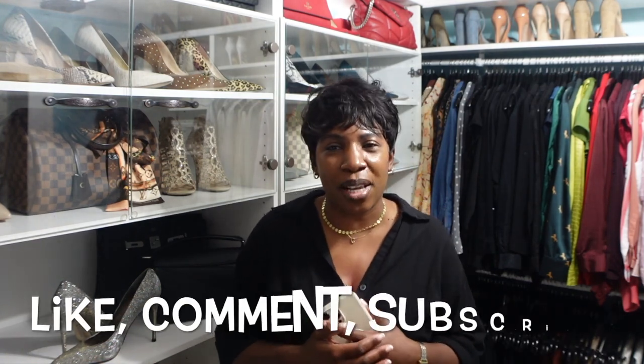Those are my looks for this past week! Let me know in the comments which look was your favorite. Also let me know your plans for Memorial Day weekend — who's cooking out, who's going to the beach? Let me know what I need to bring and what time to show up! That brings us to the end of this video. Don't forget to like, comment, and subscribe, and I'll see you in my next video. Bye!